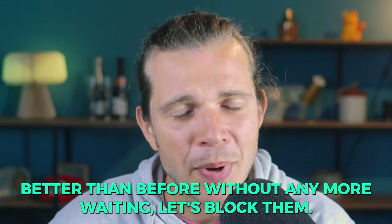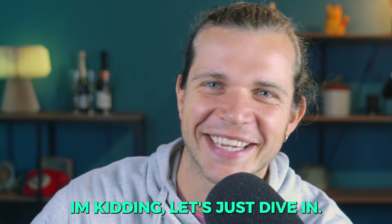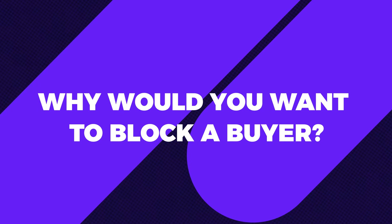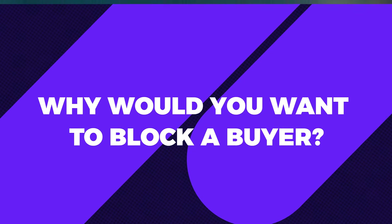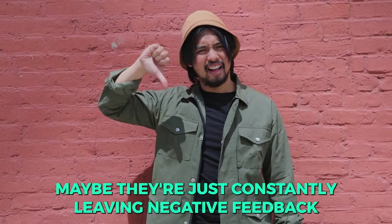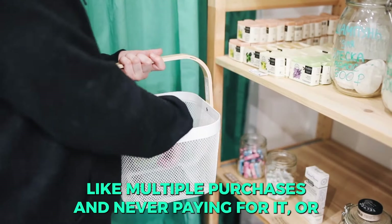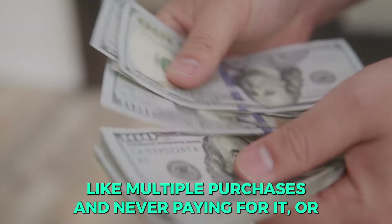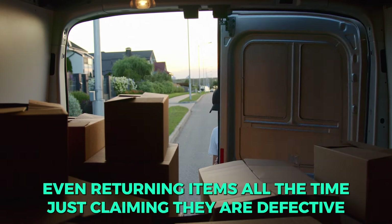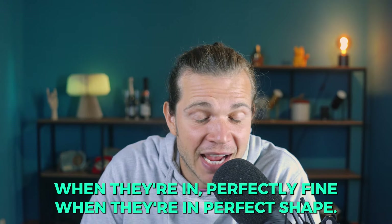A lot of people ask me: why would you want to block a buyer? Sometimes you might notice irregular activity — maybe they're constantly leaving negative feedback without any legitimate reason, or making multiple purchases and never paying for them.